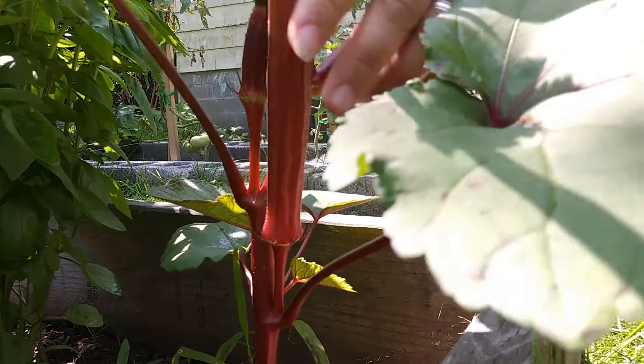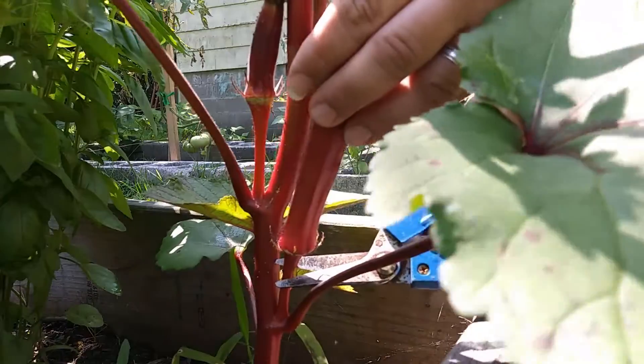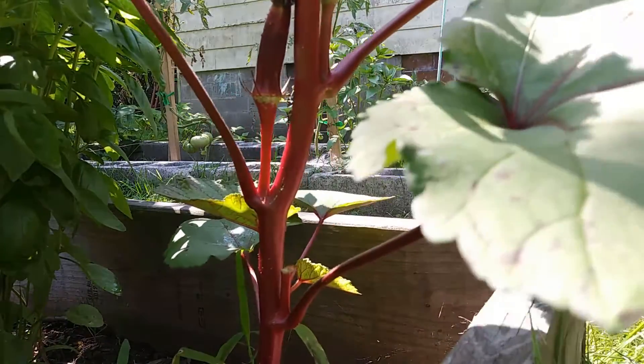Every year Nathan over at Samson Farms puts on an okra growing challenge. Last year I entered this challenge and I won for the longest pod. There are two categories: the longest pod and the tallest plant. My plants didn't get all that tall last year, but I had the longest pod, and that was with a variety called Jing Orange.